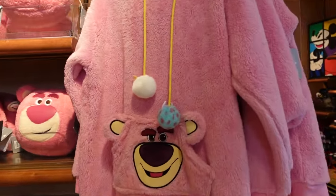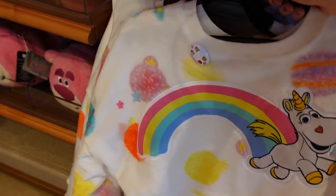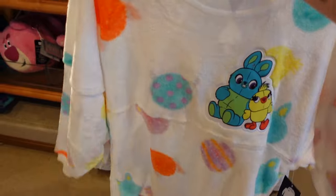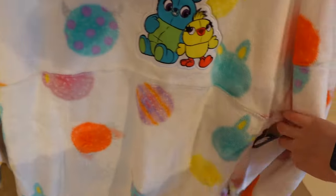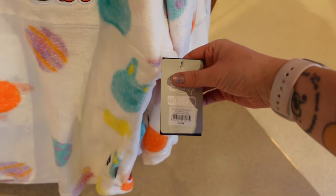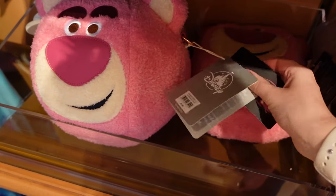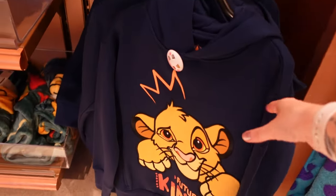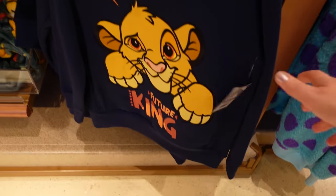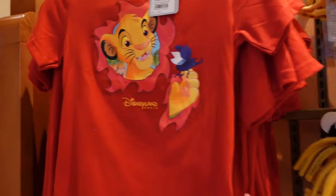We've got a bit of a Toy Story section. There's this Lotso hoodie which is so fleecy — that's 70 euros. Then there's this Pixar spirit jersey at 75 euros, also very fleecy. We have a Loungefly that one is 80 euros, and this one actually smells of strawberries! Look at this hoodie for little ones — it says 'Future King' and has Simba on there, 39 euros. There's also a t-shirt with Simba for 18 euros and a pink hoodie for 39 euros.